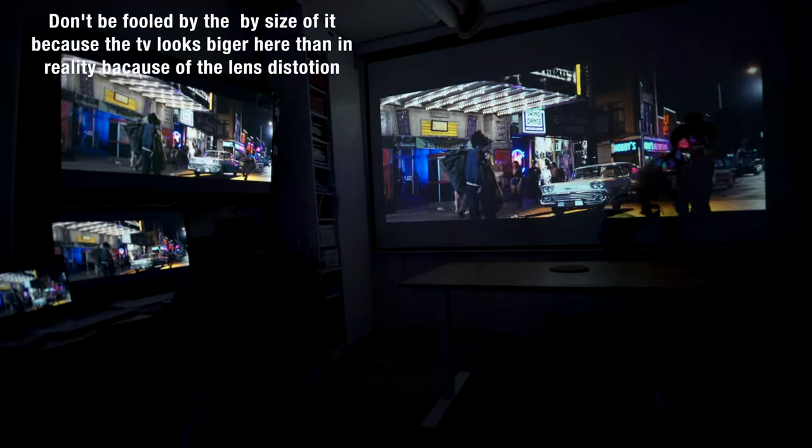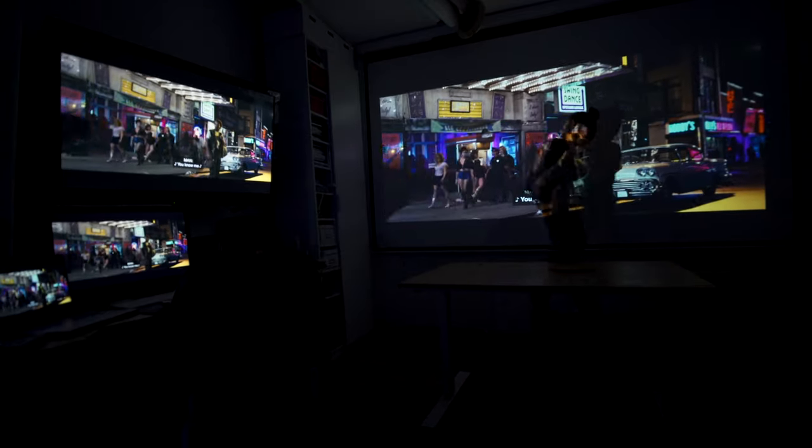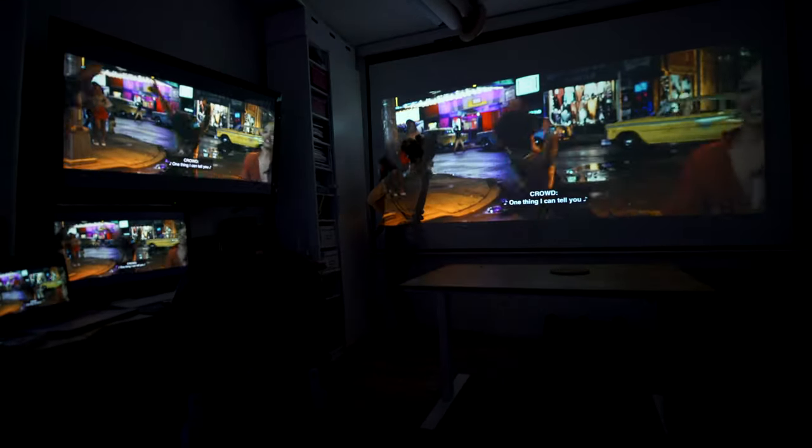I have asked my neighbor Clara to stand in front of the screen so you can understand the size of the screen. It is gigantic.